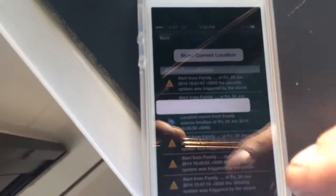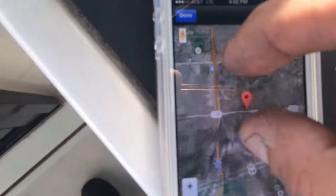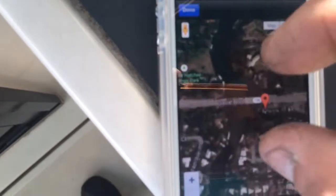You're going to hit the little world icon here and then the map will generate a location. These are all the alerts we've done throughout the day testing it, and the map pops up. Then you can pretty much zoom in to the actual location of the vessel.